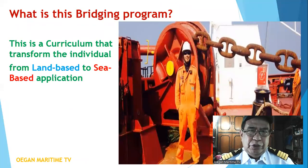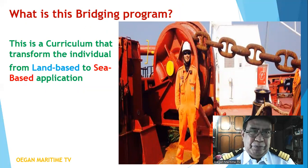What is this bridging program? This is the curriculum that transforms the individual from land-based to sea-based application.